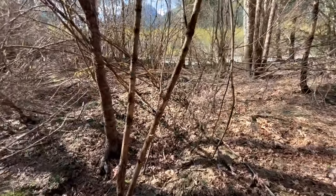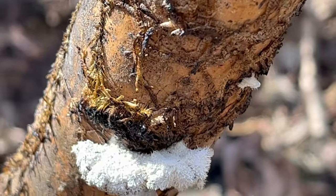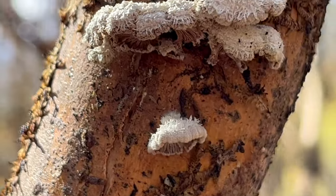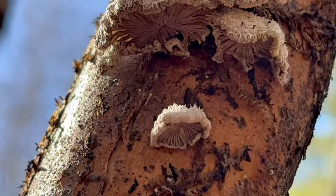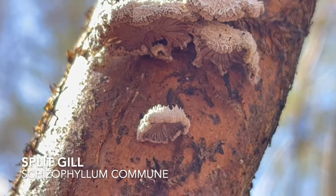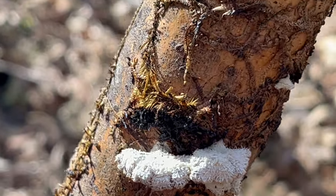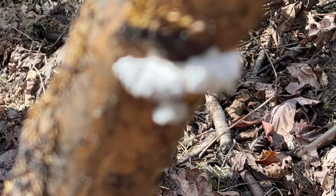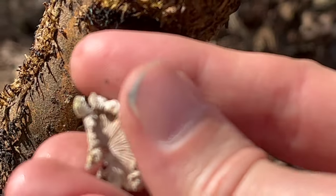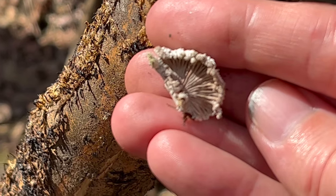Just down here on the edge of the burn I spotted a really interesting mushroom. Some of you may recognize this as the split gill. Up top we've got a white, fuzzy surface, and underneath we've got this really cool split gill structure. This is Schizophyllum commune, commonly referred to as the split gill mushroom. It has a long history of use both as an edible and medicinal mushroom, though there's controversy because this is one that has been found growing inside humans.